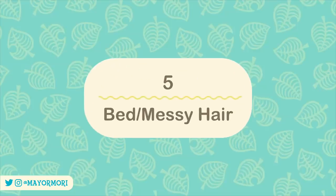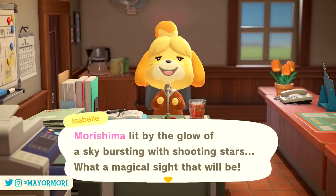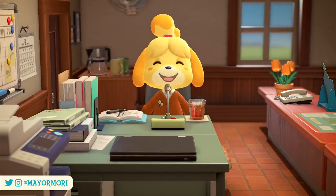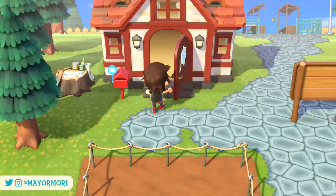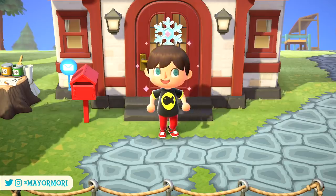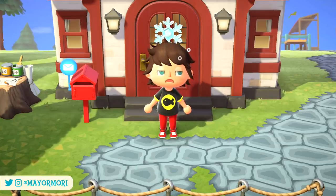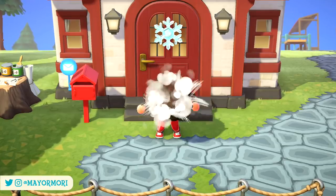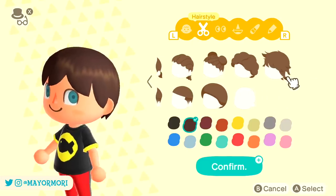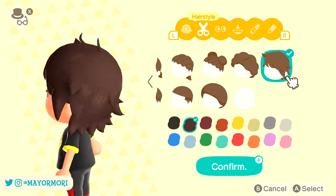Number 5: Bed Hair. Animal Crossing New Horizons features a bunch of different reactions and animations, but there's one animation that some players may never see. If you time travel far enough ahead into the future, or simply don't play for a month or so before picking up the game again, the player will wake up with messy bed hair before fixing it during a short animation. If the animation itself isn't cool enough, experiencing this actually unlocks the hairstyle and adds it to your inventory to use as a permanent style — something to remember if you want to unlock every hairstyle in the game.